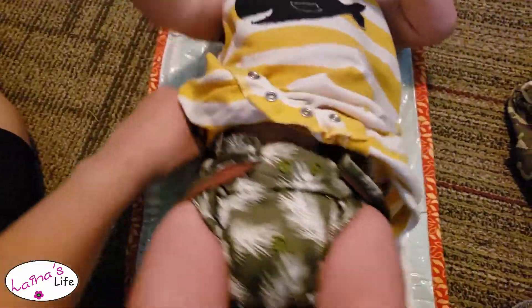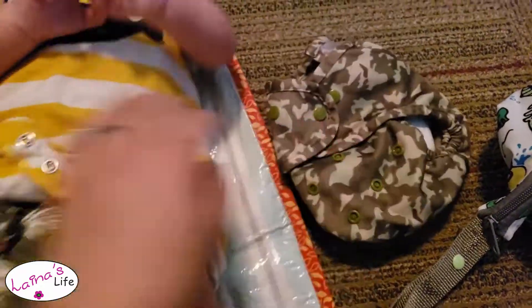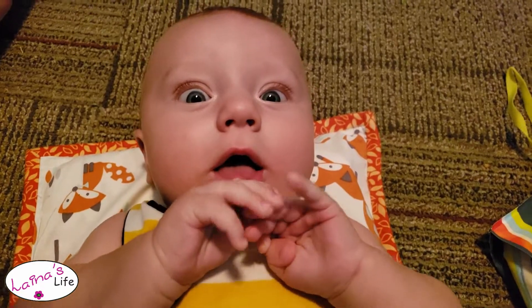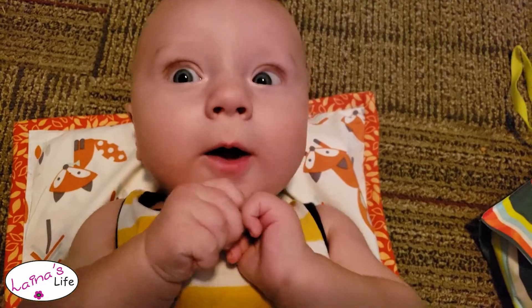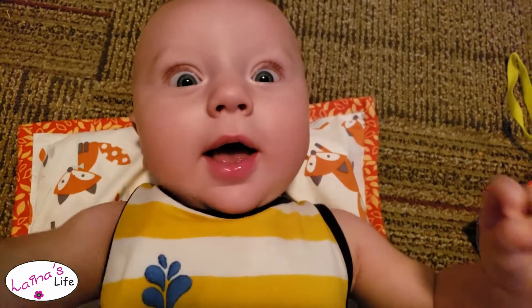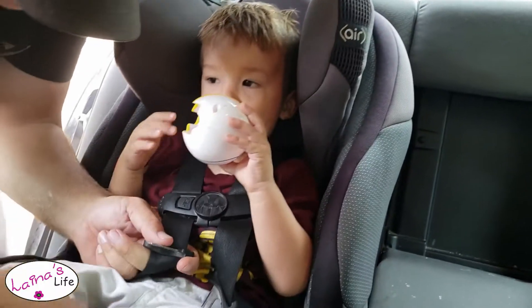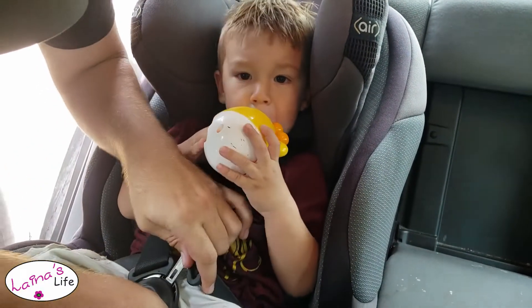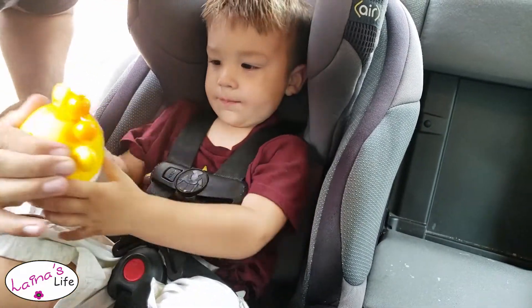Somebody had a poopy poo, so we're using our last of the diapers here to change his butt. Do you want to leave that with grandma? Yeah, okay, I'll go give it to him.